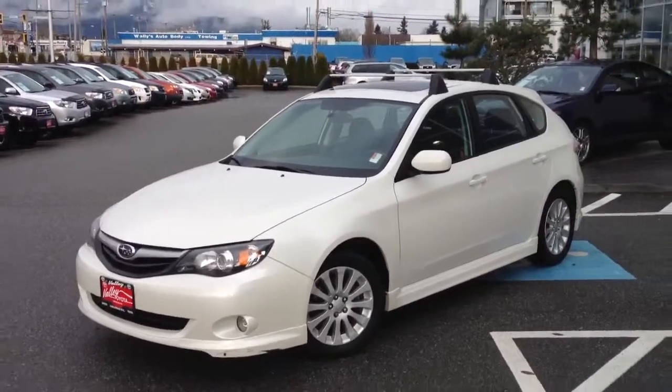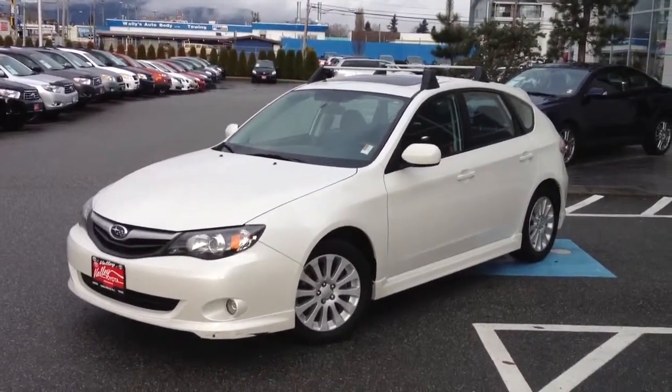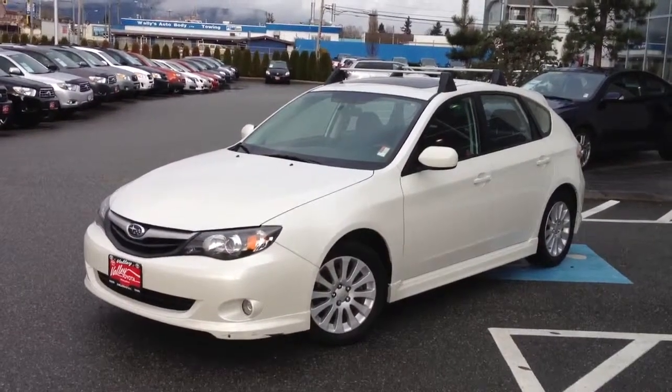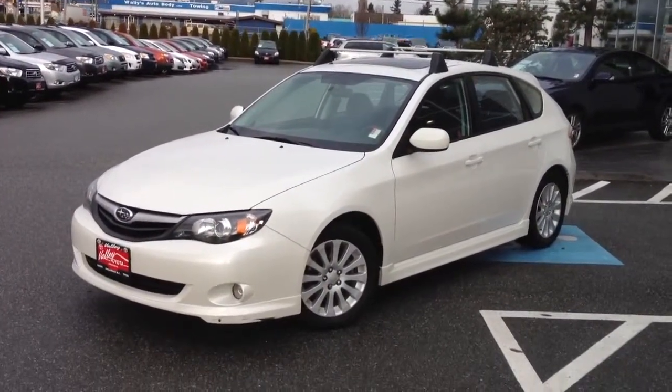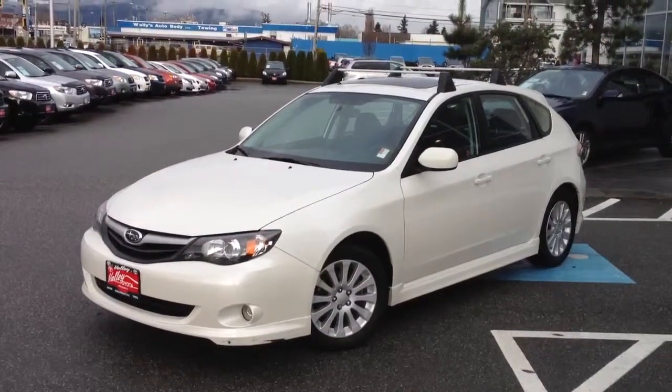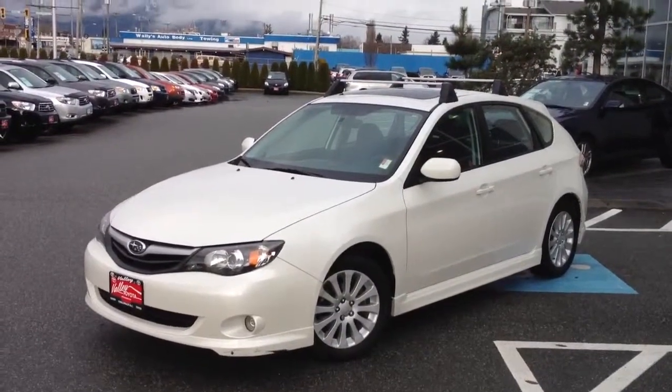If you'd like some additional information about this Subaru, please give us a call here at the dealership or use one of the hot links attached to the ad — whether to submit for a best price, a test drive, or for more information. We would like to hear from you and look forward to answering your questions. Take care, and thank you.